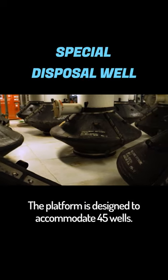The platform is designed to accommodate 45 wells. To date, about half that number have been drilled.